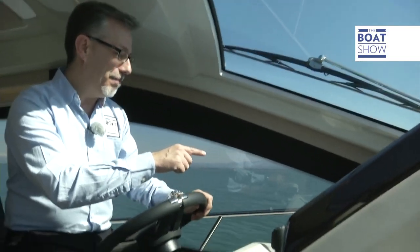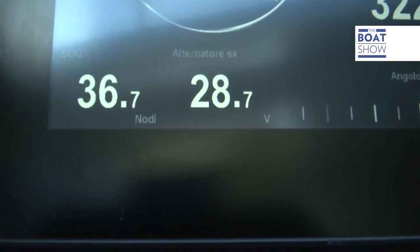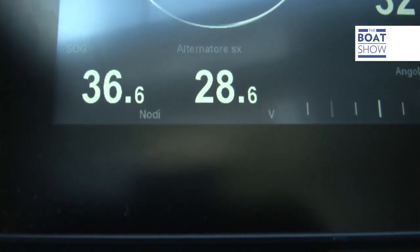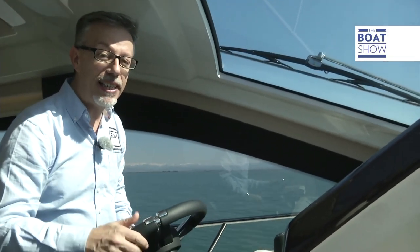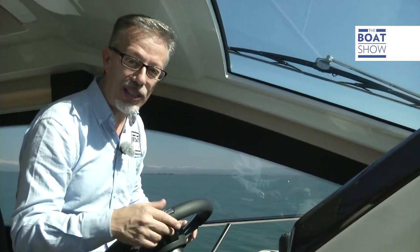Maximum speed is 36 knots, 36.5 — one more knot than the boatyard actually claims. And just to round up, I can tell you that the same boat, the Cranky 54 Fly with two 600 horsepower engines, can get up to 33.5 knots.